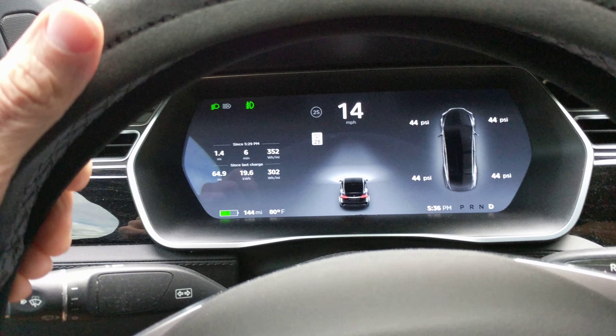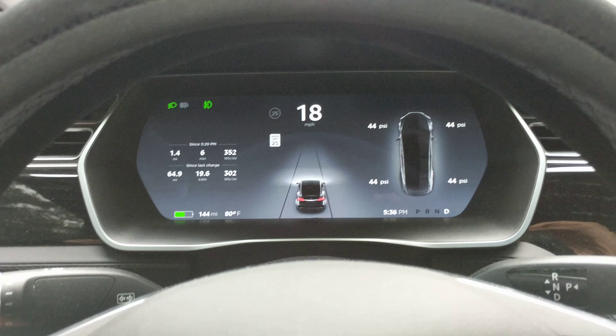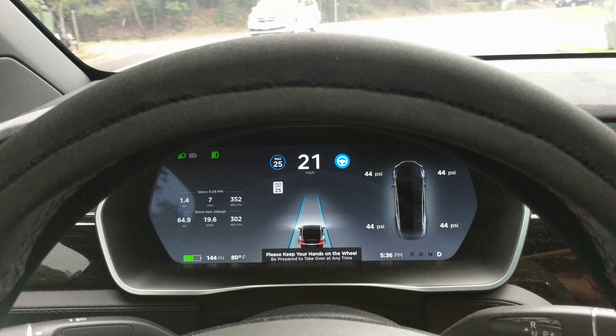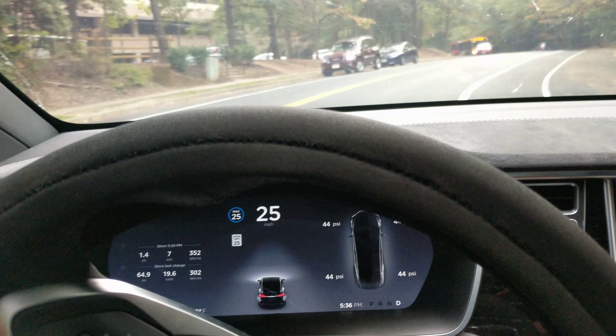It's time for another Tesla autopilot accuracy test, back on our favorite North Shore Drive. This time we're heading west in the afternoon. As you know if you've watched these videos before, this is the hardest part right here in the beginning — let's see how long it takes to lock on autopilot and recognize the lines.